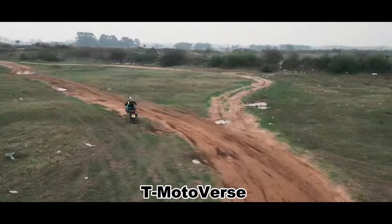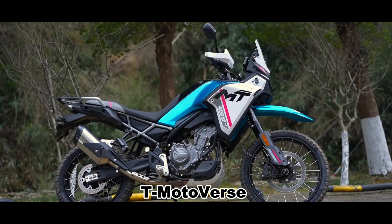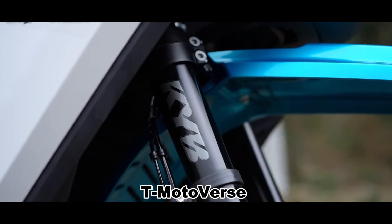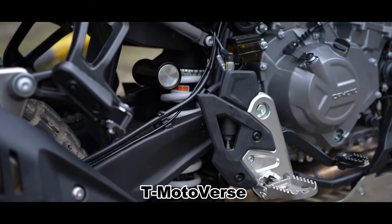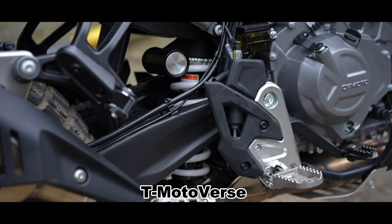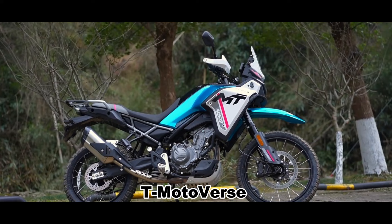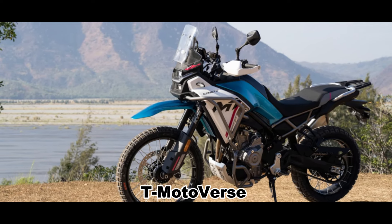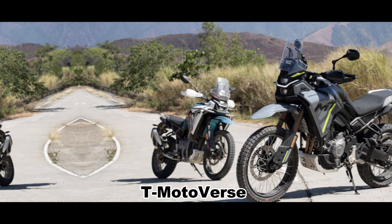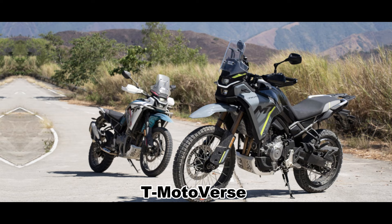The 450MT's design rationale is to be as capable on the road as it is off-road. This is reflected in its KYB upside-down front forks with 200mm of wheel travel and 20-level damping adjustment. The rear monoshock also offers 20 levels of preload adjustment and rebound damping — a feature not typically seen in motorcycles at this price point. While most competitors come with a 19-inch front wheel, the 450MT has a 21-inch front and 18-inch rear wheel, allowing for proper off-road tires.